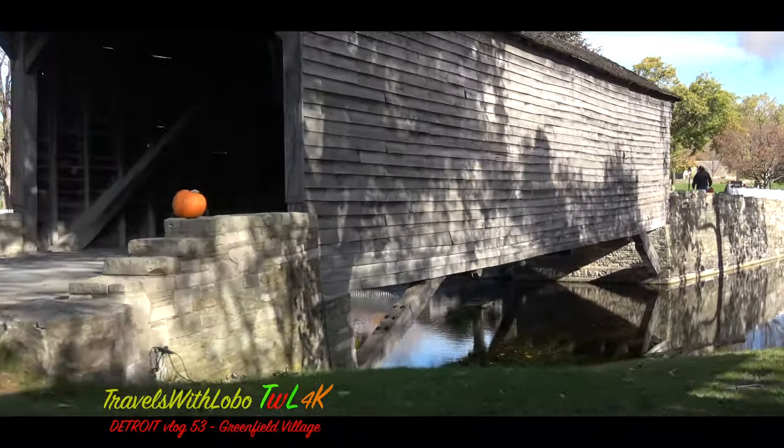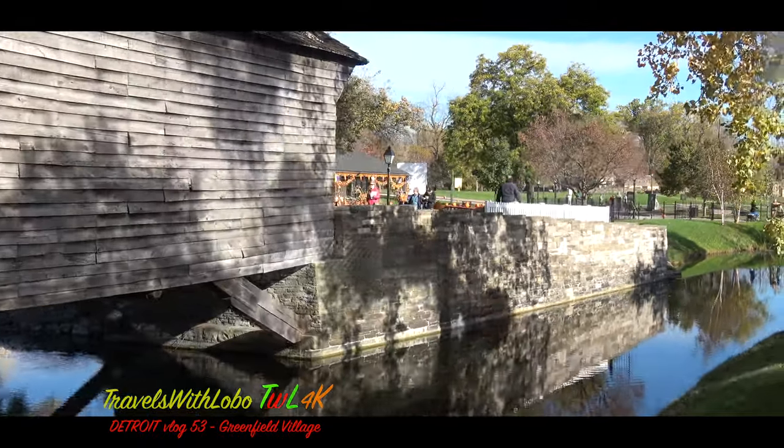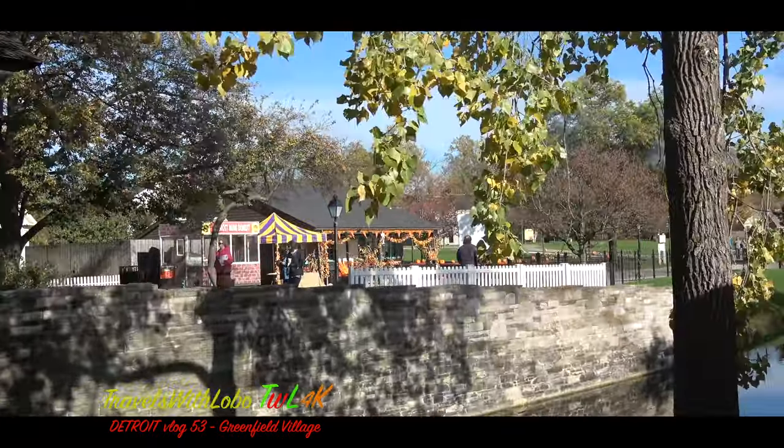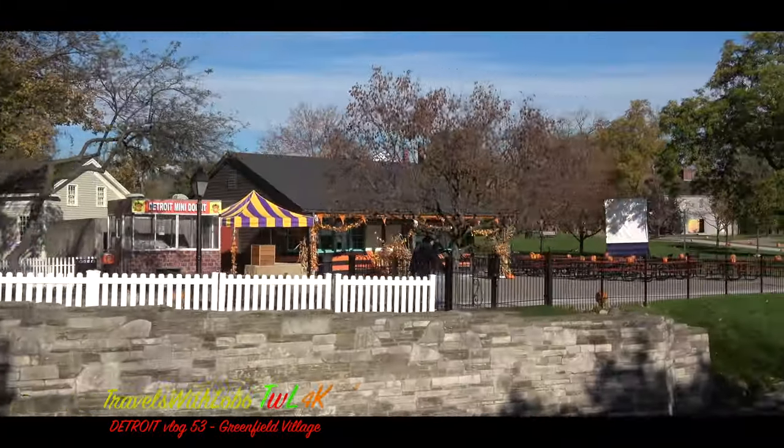We're now approaching the Susquehanna Station in the Porches and Parlors District. You're leaving the train here — please make sure you have all your belongings with you. Remember, your hand stamp will get you back on the train.